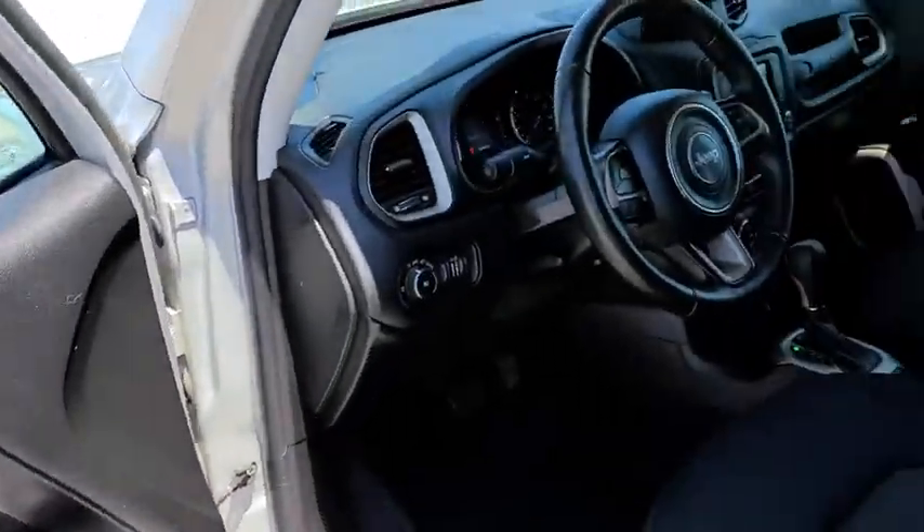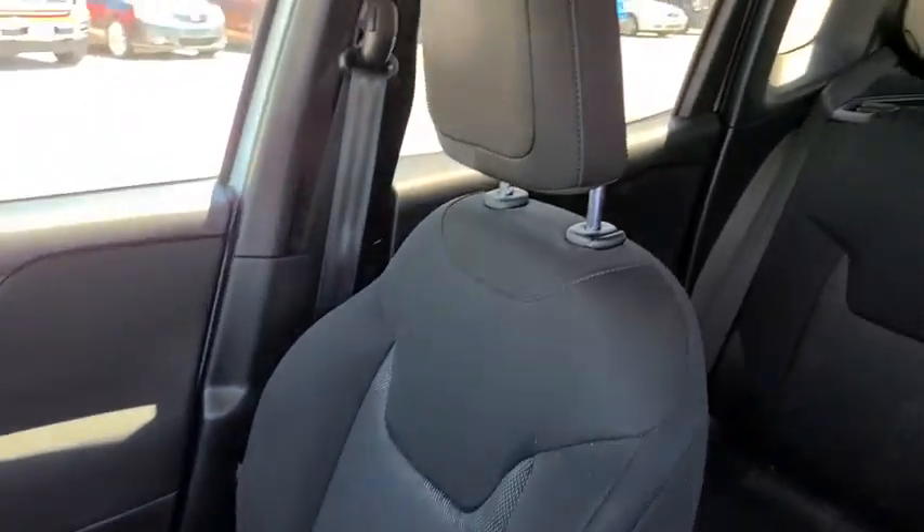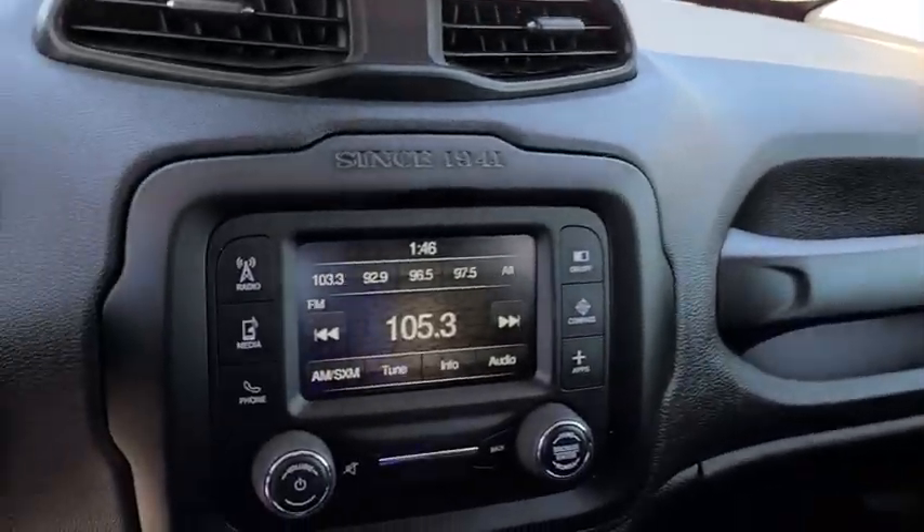This vehicle is Carfax Certified One Owner and qualifies for the Carfax Buy Back Guarantee. If you like it online, you'll love it in your driveway. Take it for a spin today.